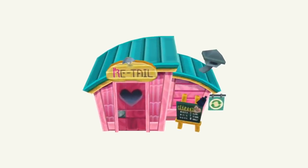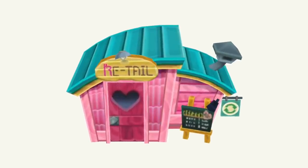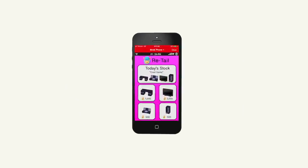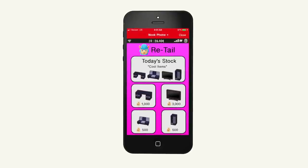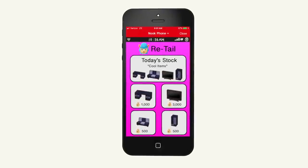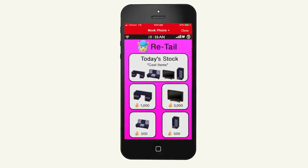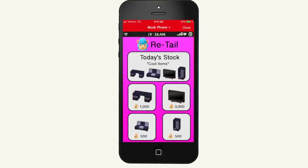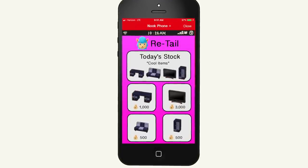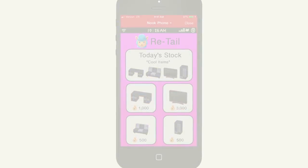One of these stores is Retail. Looks like Reese and Cyrus have gone even more mobile than before. When loading up the app with Cyrus's face, it'll take you to the furniture section of Retail. Here you can see today's stock. Today's theme is cool items. You can purchase a modern desk, modern sofa, modern dresser, or even a flat screen TV. From there, confirm your purchase on your Nintendo Switch to have this item shipped to your island.